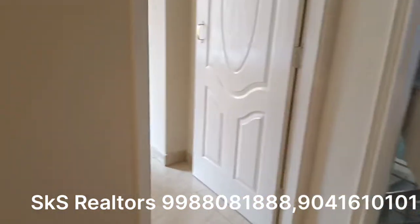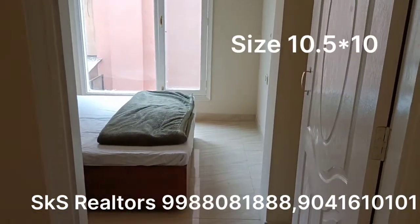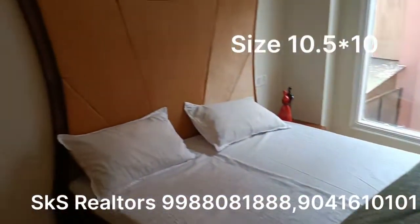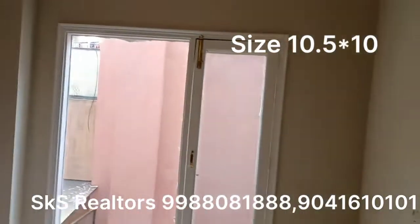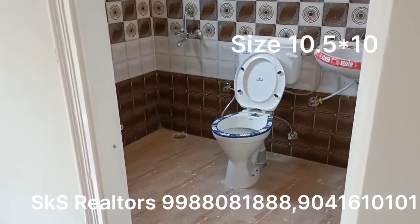Now let's go to our second bedroom. This is the second bedroom. The size of it is about 10 by 10 — this is a good space. We have the other room here. This is the second bedroom with the attached washroom.